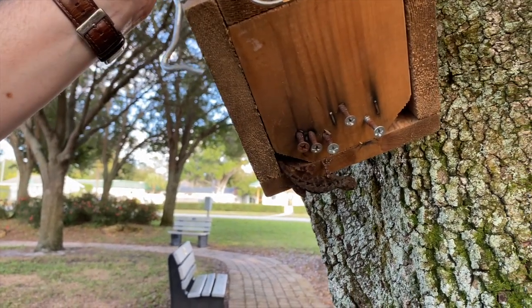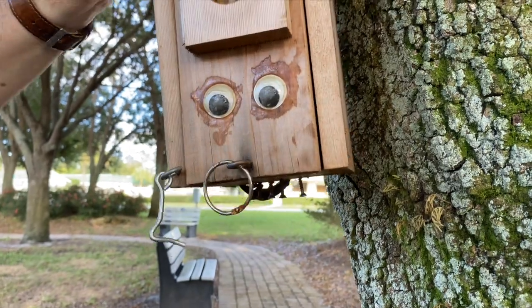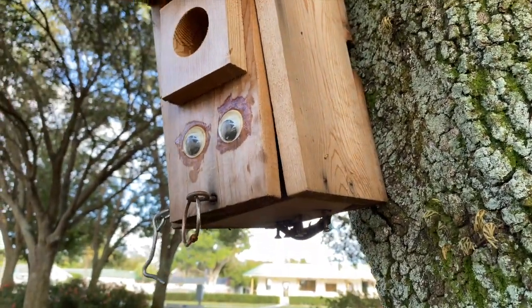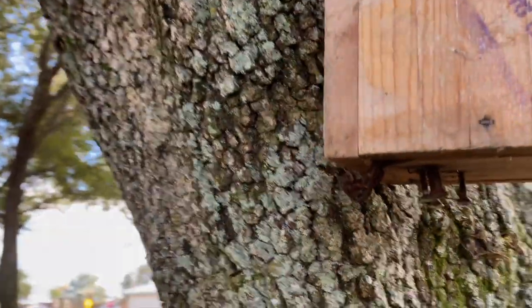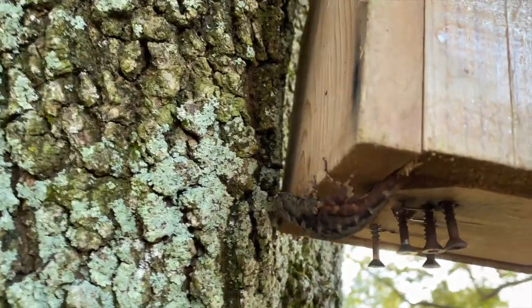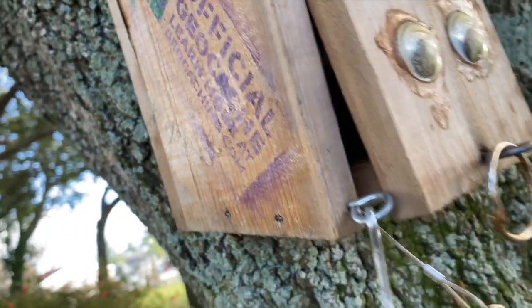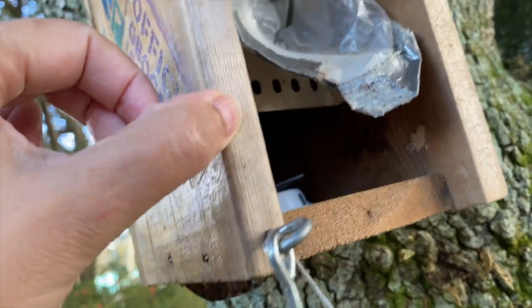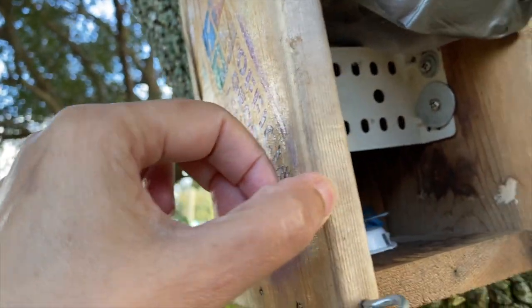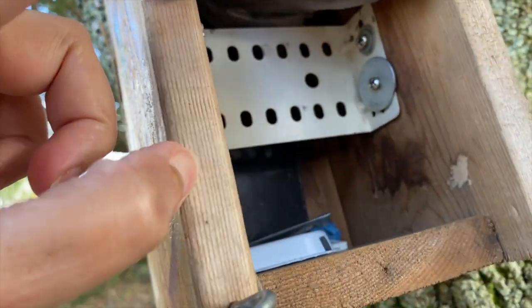The lizard ate the battery! I thought it was a toy at first, and then it looked at me - I think it scared me. Is there an ant trap in there too? This is the weirdest geocache we've ever found. There's a domino back there.